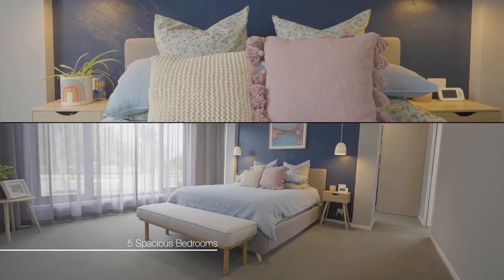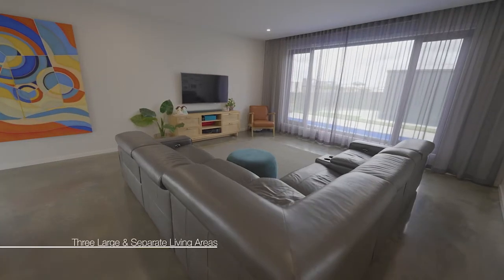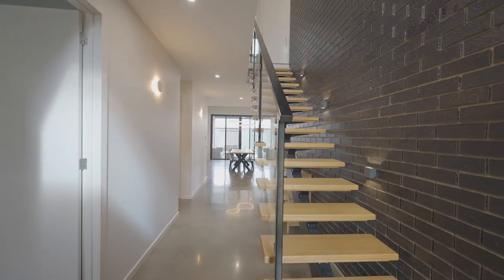The home comprises five good-sized bedrooms, two bathrooms plus a powder room, three separate and spacious living areas, double glazed windows, and hydronic heating and split system cooling throughout.